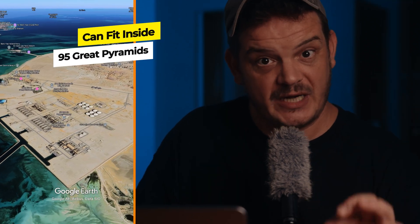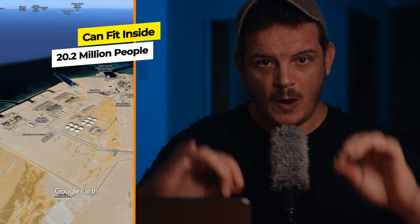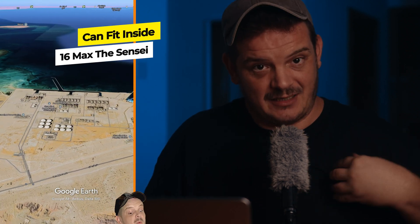Or around 95 great pyramids of Giza. 21 Eiffel Tower parks in Paris. This area is so huge you can fit 20.2 million people inside it standing shoulder to shoulder. Shuihat Power Station — absolutely nuts.